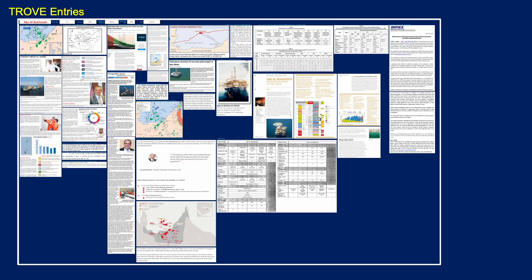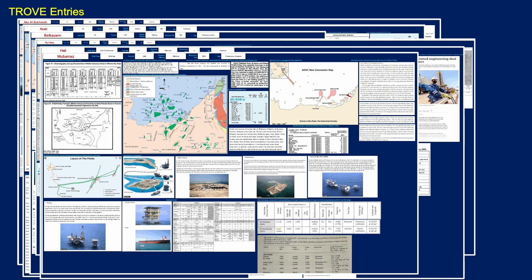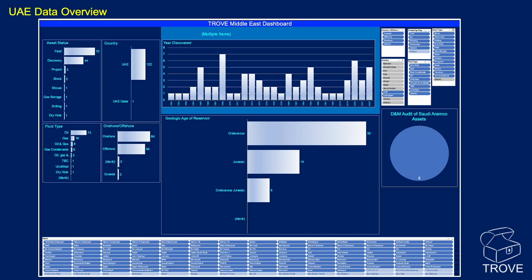Looking at some of the Trove entries for this region: Abu al-Bukhoosh, Asab, Belbazem, Buhasa, Hail, Mubaraz — just a few examples — and of course ZAKUM. There's an awful lot of information within Trove. Here's a quick look at the UAE dashboard from our Trove database: some 70 fields, 44 discoveries, and a few other assets within the UAE.